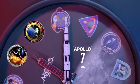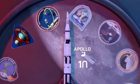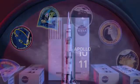We are go for Apollo 7 at this time. Apollo 8, this is Houston. Apollo 9, we're 30 seconds. Hello Houston, Apollo 10, how do you?